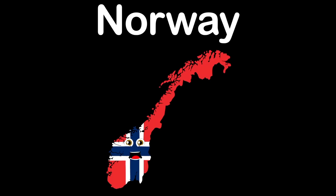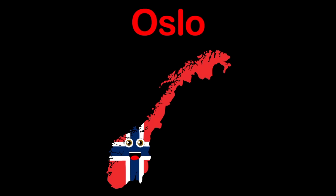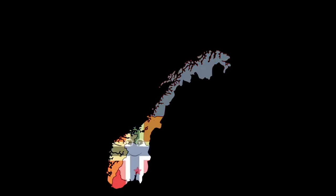My name is Norway, a Northern European country. I am Scandinavia's western part in Europe, you see. I have a capital named Oslo, as the star will show you. Please join me to sing the chorus before this song is through.